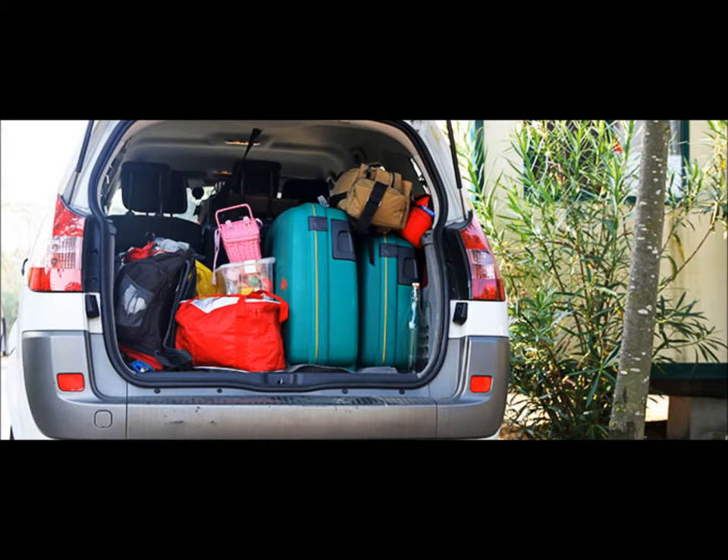You're carrying a child in your car — they're under three years old. Which of these is a suitable restraint? A child seat.